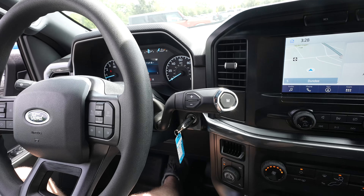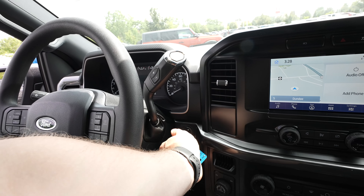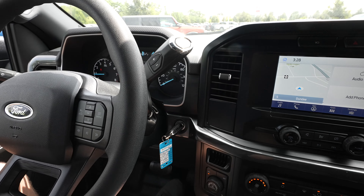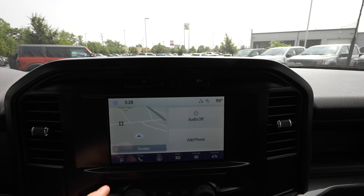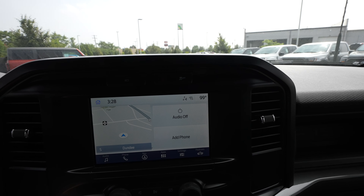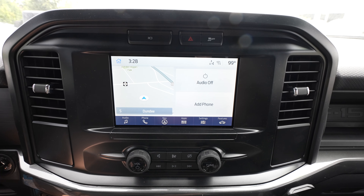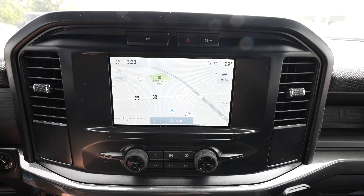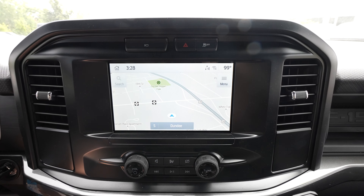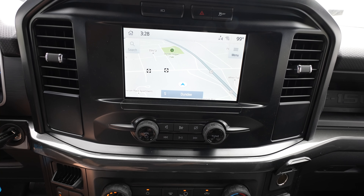If you keep the vehicle in drive and turn it off, it will automatically go to park, which is pretty sweet. Turning the vehicle back on — it is about 90 degrees out here in Michigan today. Above the touchscreen display we've got your backup camera toggle button, hazard light button, and traction control off button. We have an eight-inch touchscreen display with what I believe is the older Ford Sync system. It also has navigation, and I believe it has wireless CarPlay and Android Auto.